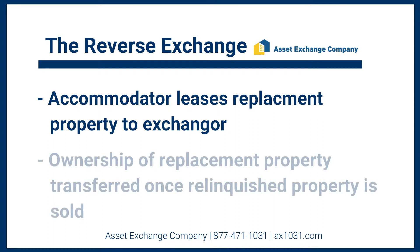My company will remain on title until the point at which you sell your relinquished property. Once your property sells, we will then transfer ownership of the new property to you.